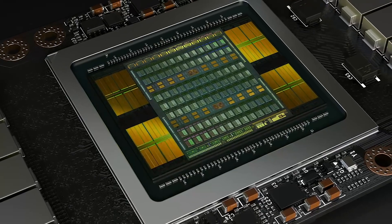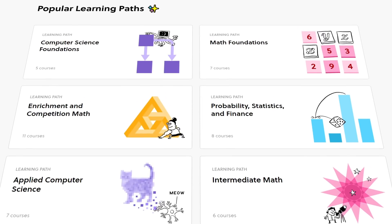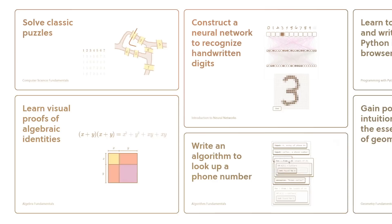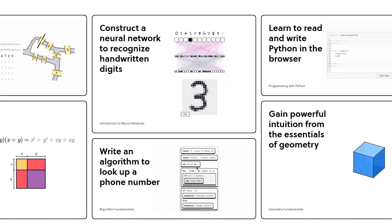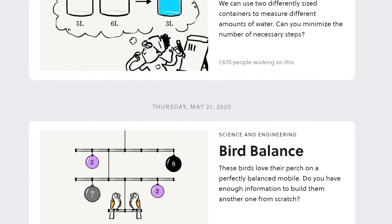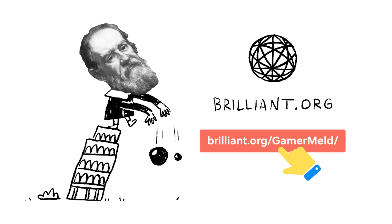If you love tech as much as I do and you either want to pursue a career in it or simply learn the concepts that make it all work, learn by doing with today's sponsor, Brilliant — the tool that makes learning math and science easy. They don't just teach you what to do, but how to do it. Brilliant helps you master concepts by actually doing them in fun and creative ways, with everything from the basics of computer science to neural networks and algorithm fundamentals. There are also daily challenges to keep you sharp. Visit Brilliant.org/Gamermelt — the first 200 people get 20% off the annual premium.